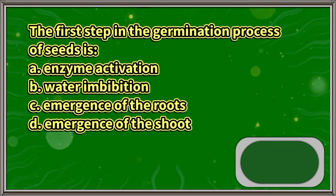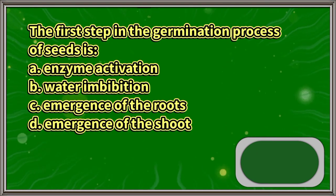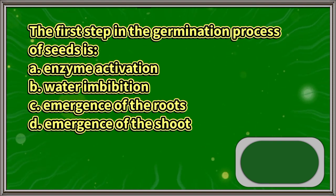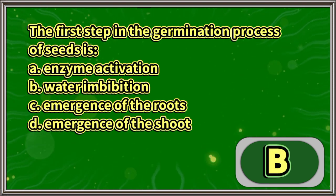The first step in the germination process of seeds is: A. Enzyme activation, B. Water imbibition, C. Emergence of the roots, D. Emergence of the shoot. The answer is letter B.